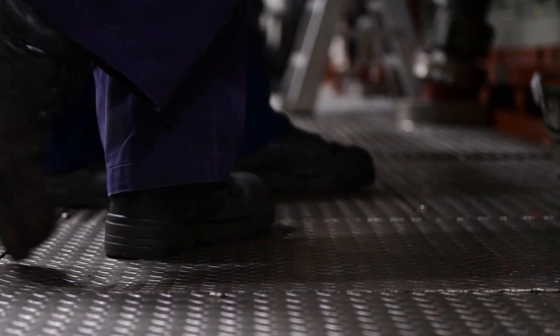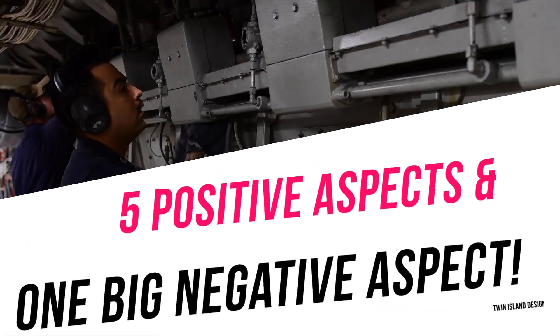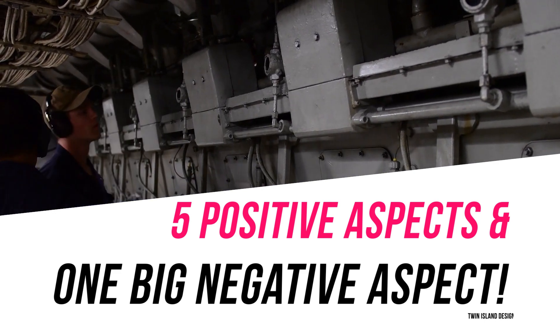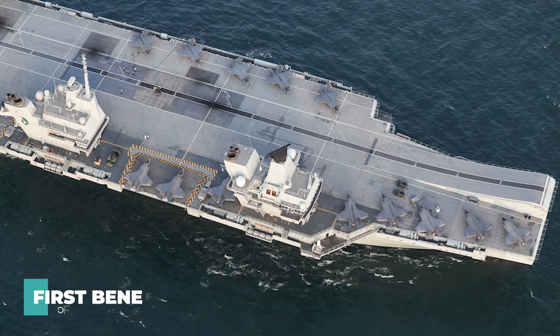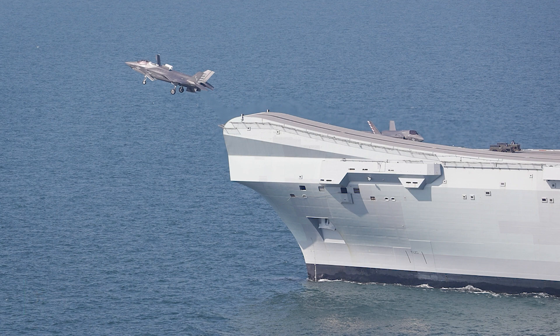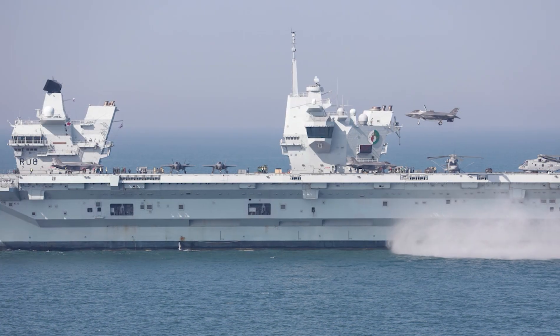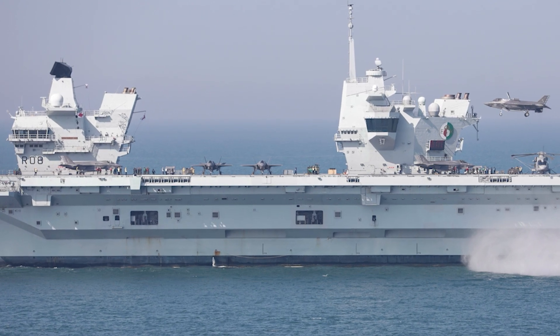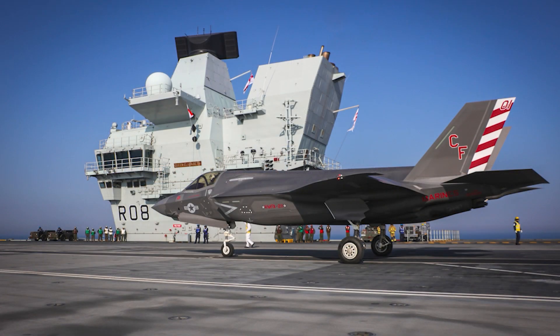After going over all of that, we will now talk about the five positive aspects of having a twin island design, as well as the one big negative aspect. The first benefit is that the footprint left by the two smaller islands is far less than that left by the bigger single island. A significantly more efficient utilization of available space would be to install an aircraft lift in the region located between the two islands.